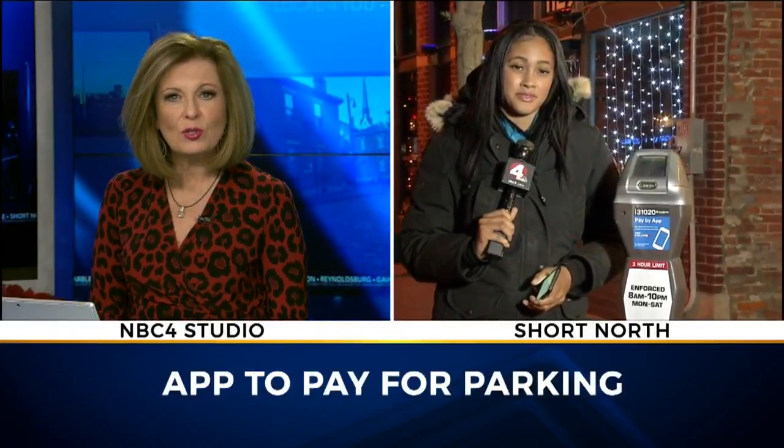If you are parking in the Short North, you'll no longer need change or a credit card. You can now pay for your meter with your smartphone. The Park Columbus app made its debut today. NBC4's Tyler Carter is live in the Short North with how that's all going to work.